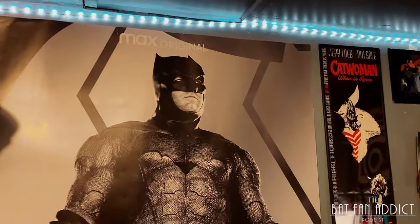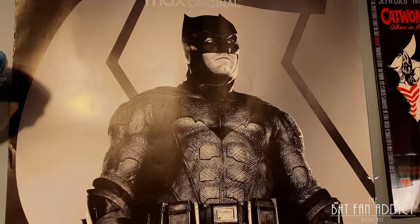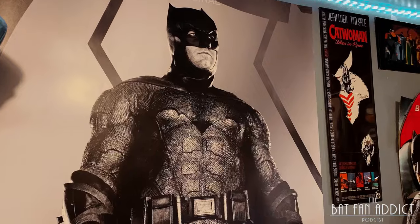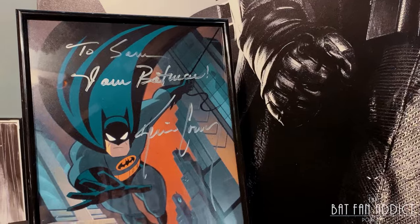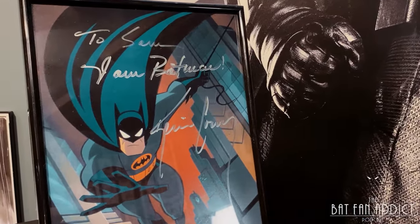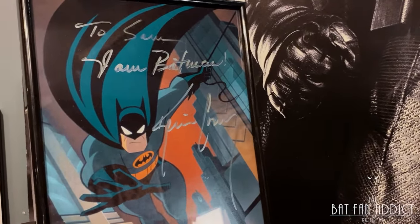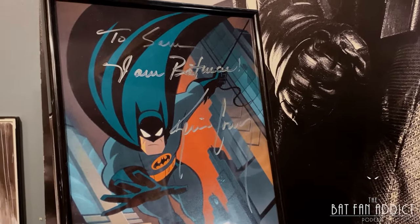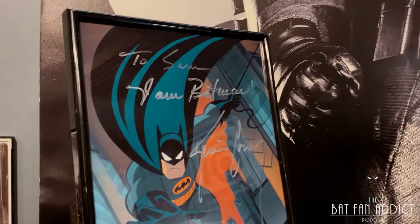Here we have the six-foot by four-foot Ben Affleck from the Snyder Cut — yeah, I have the whole trinity of those. If I continue running out of space, I may finally sell these, or at least the other two. But this is overlooking my desk, which also has the Kevin Conroy autograph. I got this from him on an Instagram Live that he did with Tara Strong in 2020 — no one was doing cons, so they did a signing online, and you could just buy them in real time. I got a little intro for our podcast, and I'm very grateful to have some connection to him. I really wish I could have met him in person.